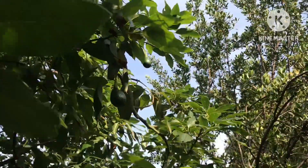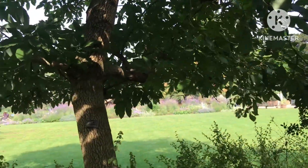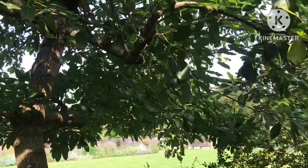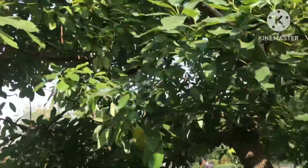I can't detect any aniseedy smell on the leaves, so I can't presume that it's a Mexican one. It just says Persea americana on it, so you can't presume that it's going to be a Bacon or a Fuerte, and certainly not a Mexicola.